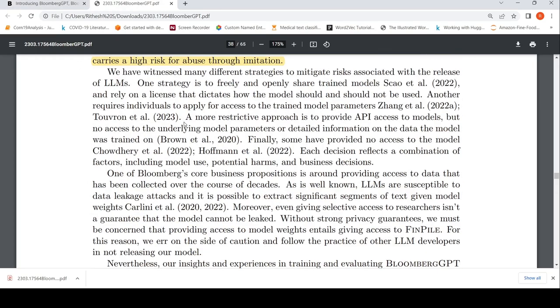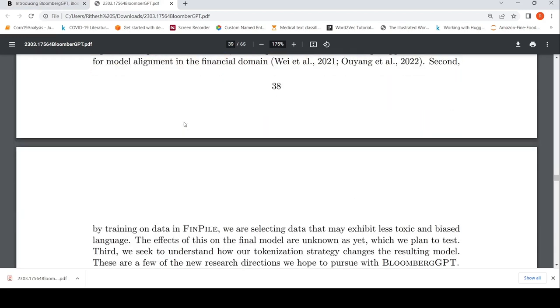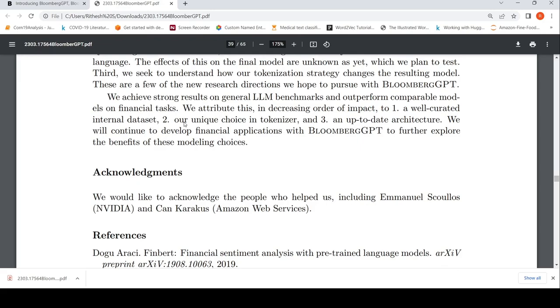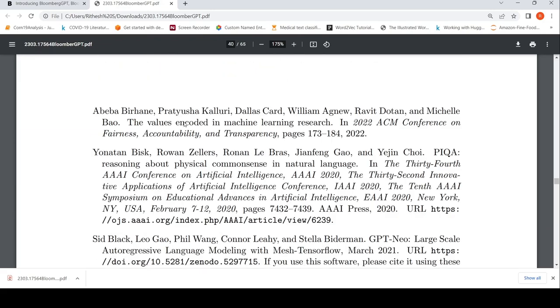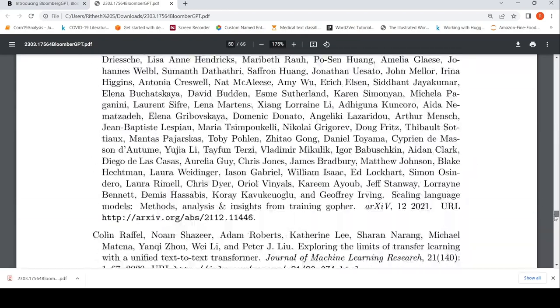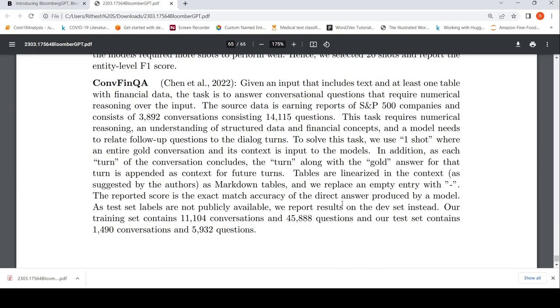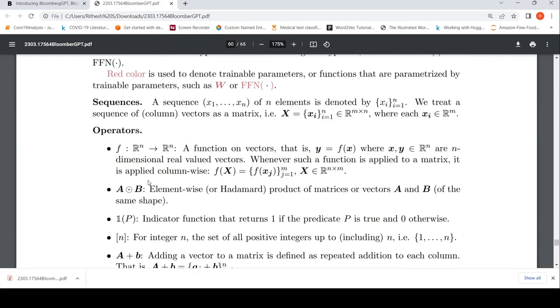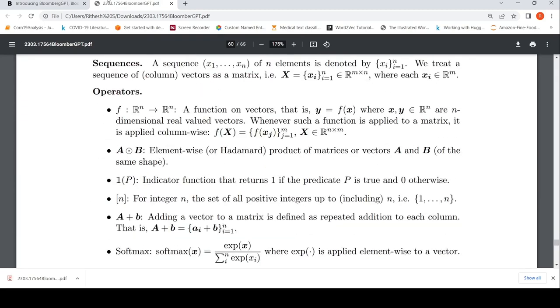This is quite an interesting development. More domain-specific models will likely be released by big companies in the future for their internal use, and some may be open source. There is a lot to learn from this paper in terms of how they created the dataset and how they developed the model. The appendix of the paper explains the architecture in detail. This was a short video on Bloomberg GPT — if you liked it, please like, share, and subscribe. The link to the paper and news article will be in the description.